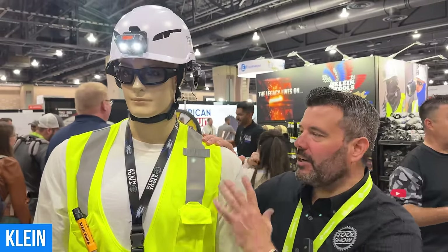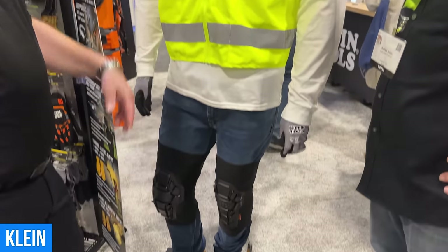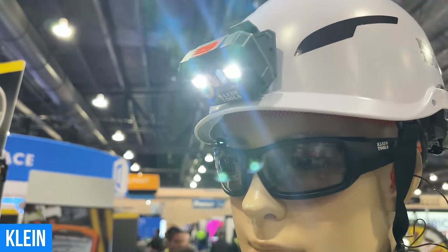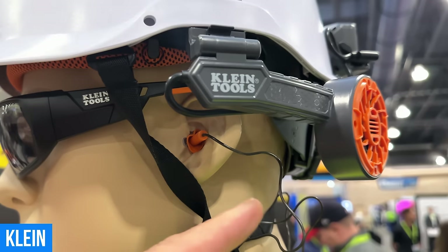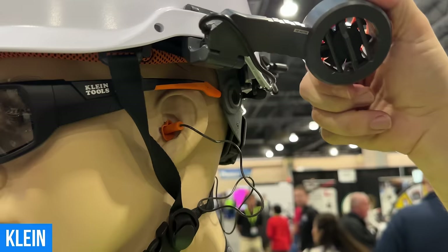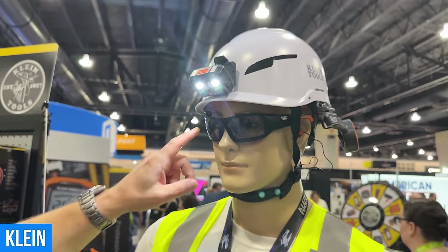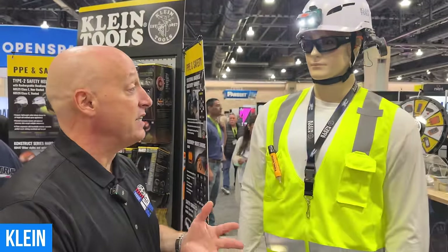We're going to break a quick Disney rule and talk about Bruno. Greg, what's Bruno wearing and why is it important? Klein has a whole new line of PPE — we've got you covered head to toe. We've got a whole new line of helmets, including traditional helmets and new safety helmets — a little lower profile. We have our own system where you can attach a headlamp, so no more duct tape or zip ties. We've got lots of accessories that hang on this hard hat. Bruno's also wearing our new hard hat fan — we know how hot those things can get, so this gives you a little cool air to cool you down on the job site. We've also got a whole line of hearing protection. Bruno's got earplugs — we want to keep those ears safe. Eyes are important too, and we've got a whole line of safety glasses for electricians.